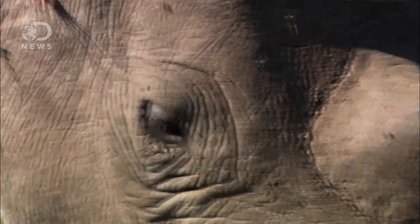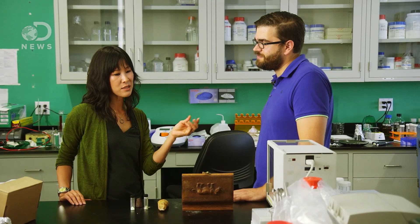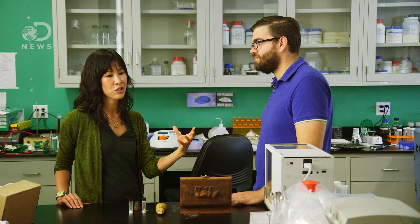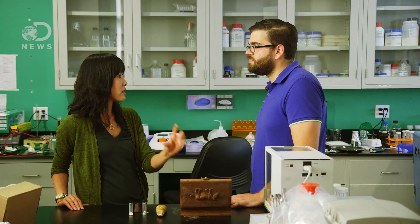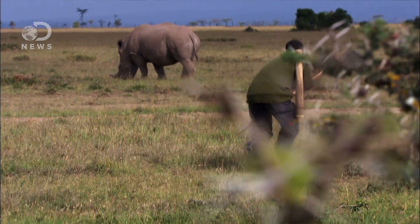It's pure, but the rhinos get to survive. There are critics who say this might actually do more harm than good — it's a noble idea, but it might legitimize the idea that it is an actual medicine or increase demand for it. But if we can basically fill the supply with an identical product at a cheaper price, it's going to decrease the price and therefore there's going to be less incentive to poach.